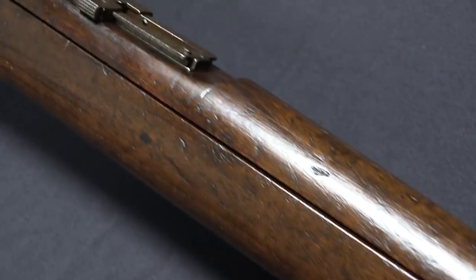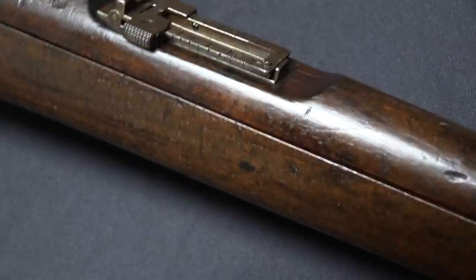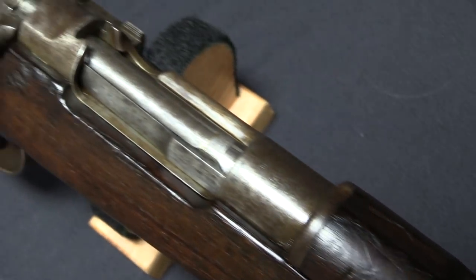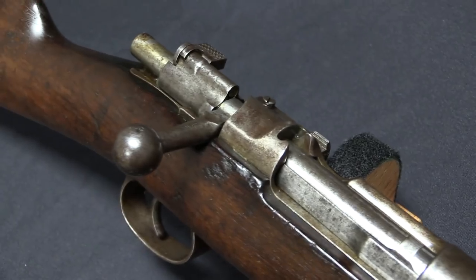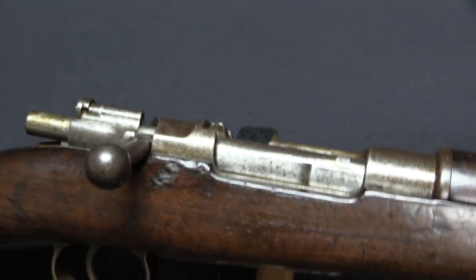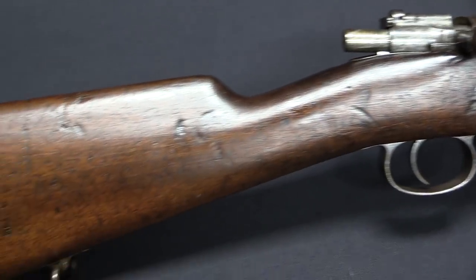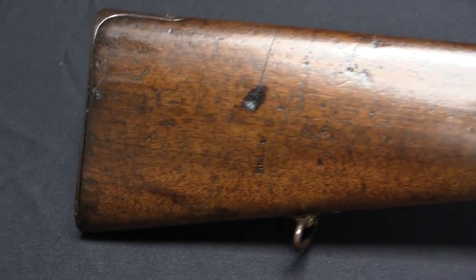It was actually a really good cartridge. Mauser himself commented on the quality and the efficiency of that round. So it wasn't like Serbia was just randomly off the shelf grabbing things. They were paying attention, and Mauser was one of the best choices you could have made at that point for buying military arms.